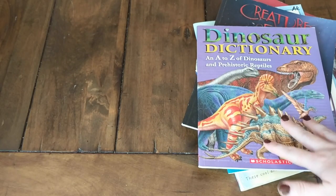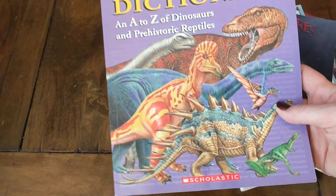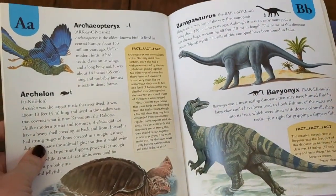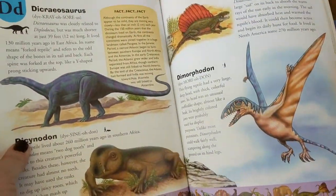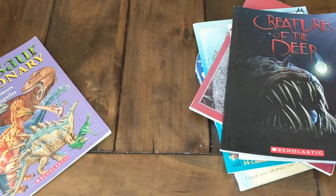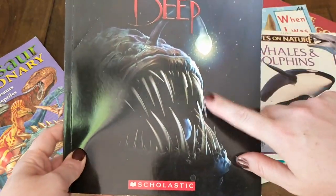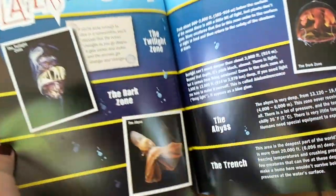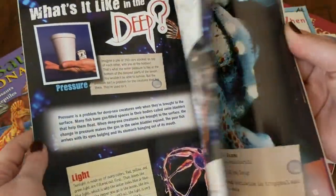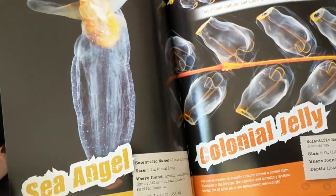Next up is a pile about animals. There's a Dinosaur Dictionary: A to Z of Dinosaurs and Prehistoric Reptiles — my daughter loves dinosaurs, so this is really cool, going in alphabetical order showing all the different types. There's also a book called Creatures of the Deep, featuring those really cool fish that have the light. It's a little bit creepy but so fascinating, and I think my boys especially will love it — I'd actually like to read this with them.